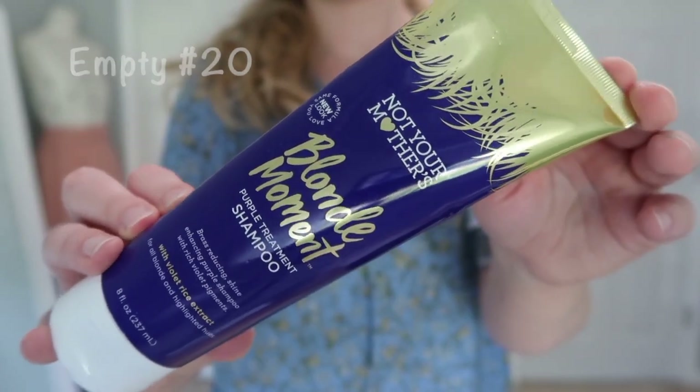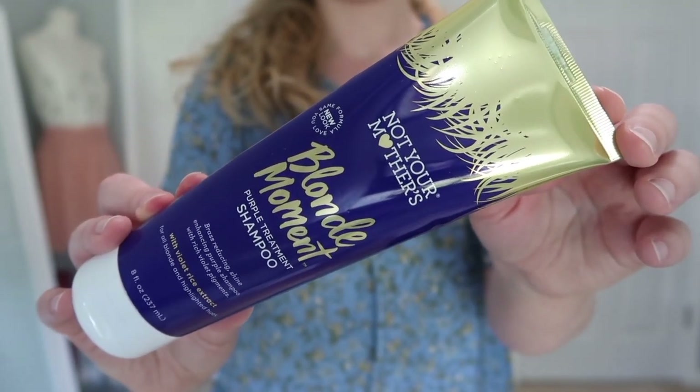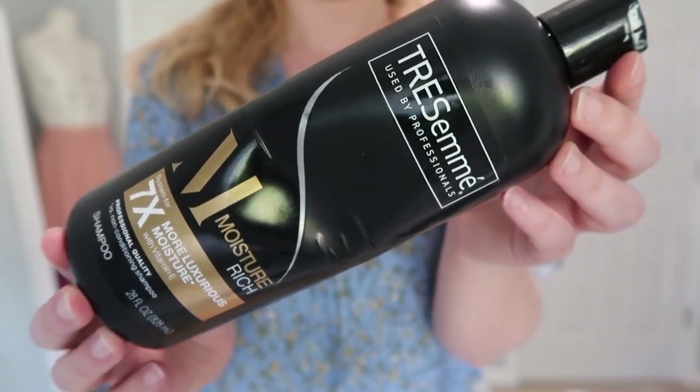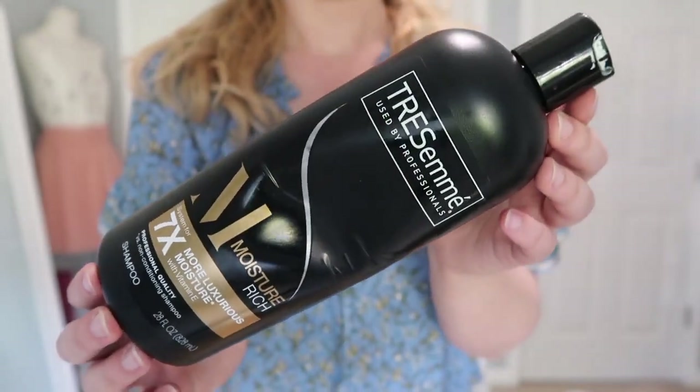I have quite a bit of hair care to share. I have three full-size products — two empties which are both shampoos. First from my Project Pan is the Not Your Mother's Blonde Moment Purple Treatment Shampoo. I actually really liked this — probably a nice drugstore purple shampoo. I'd maybe consider purchasing again but I want to try other ones as well. The next is a huge Tresemmé Moisture Rich Shampoo — it was really nice, though sometimes a little too moisturizing. I'd like to try some other ones since I've been using this for so long.